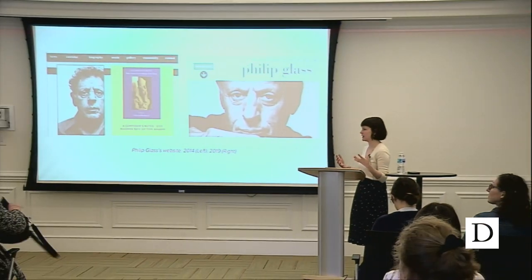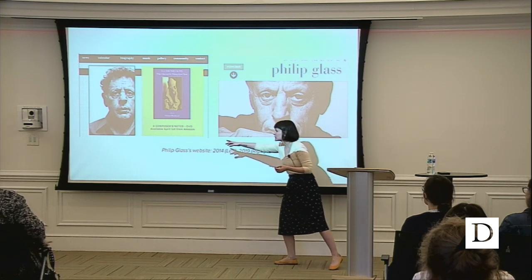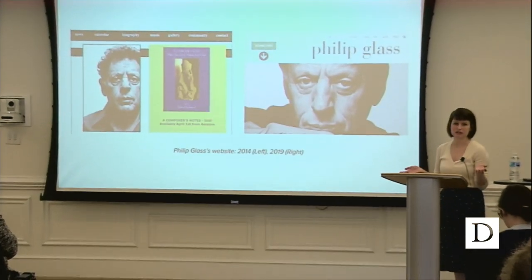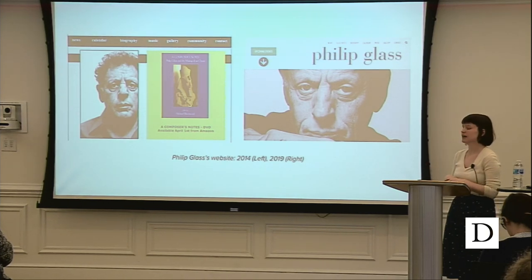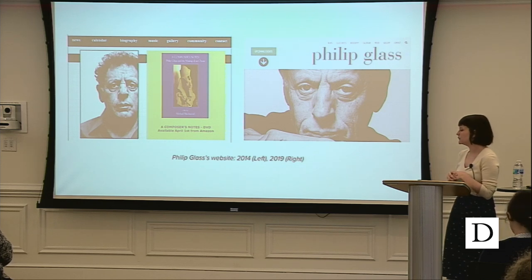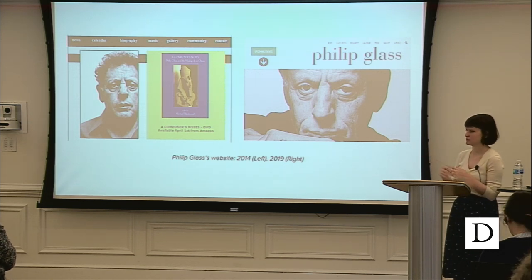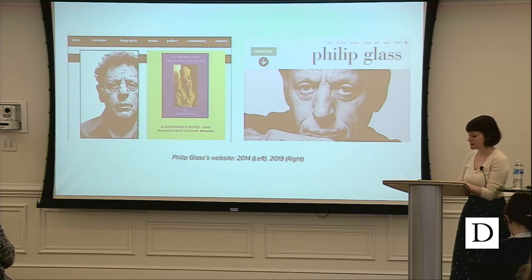One use case is to trace the evolution of a webpage — pretty basic stuff, not requiring a lot of technical experience. We've been collecting Philip Glass's webpage since 2014, so you can see what it looked like in 2014 versus today. You can do this with any website — you can see what an organization's mission was, what goals they had, which PDFs they had up then versus now. You can put two things side by side and look at the change. The longer this program exists, the more beneficial this becomes.